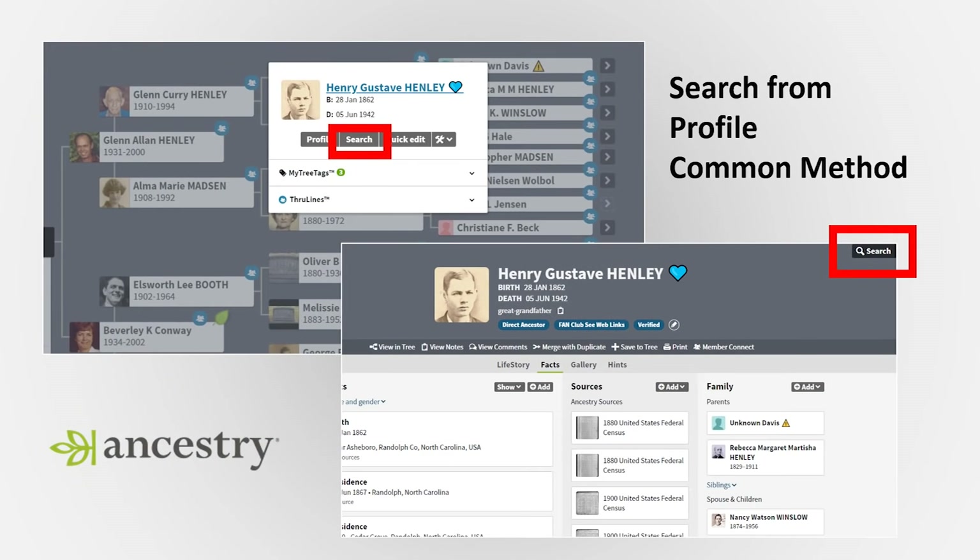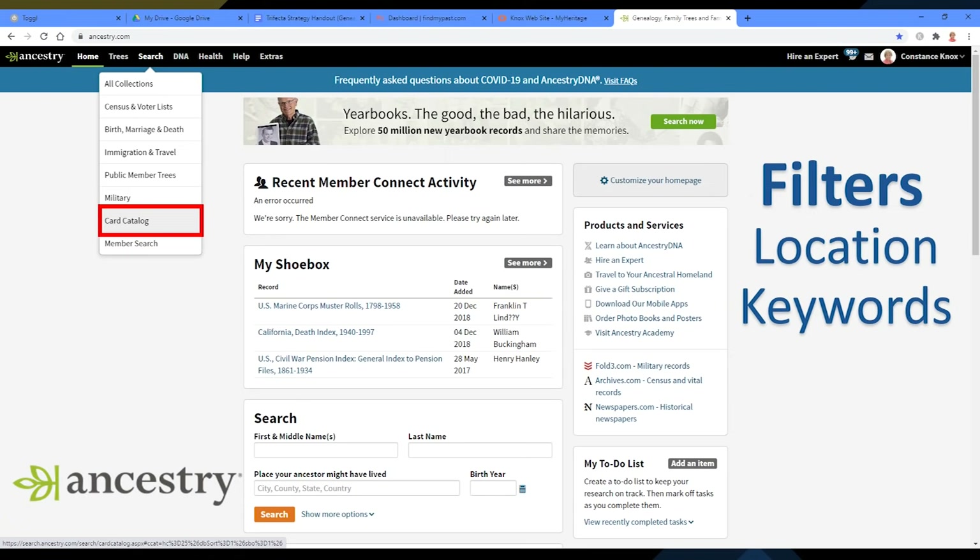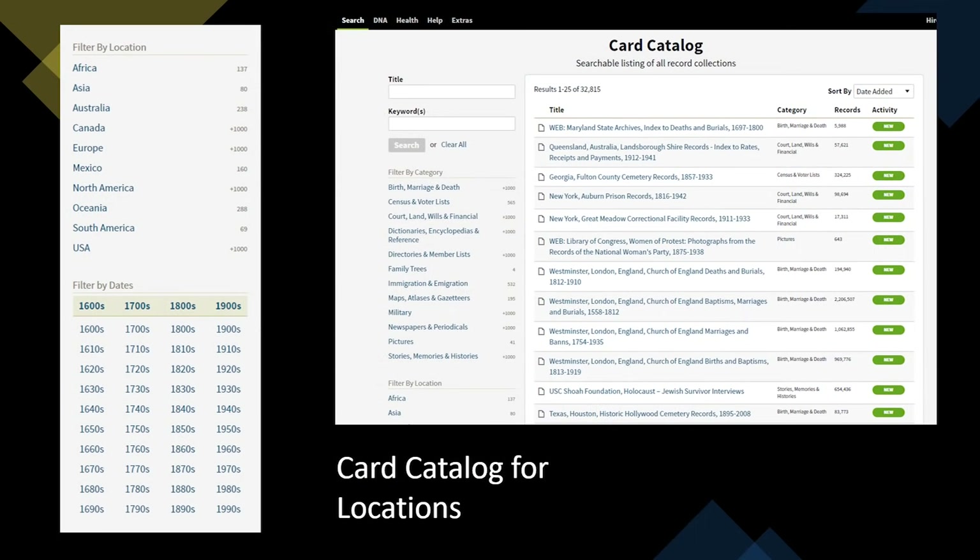The common way people research is clicking on the ancestor from the tree and hitting the search button, or going straight from the profile and hitting search in the upper right corner. This is our first step — we'll do this to see what we get, and then we'll go to the search box, drop down to the card catalog, and search for location using the filters.